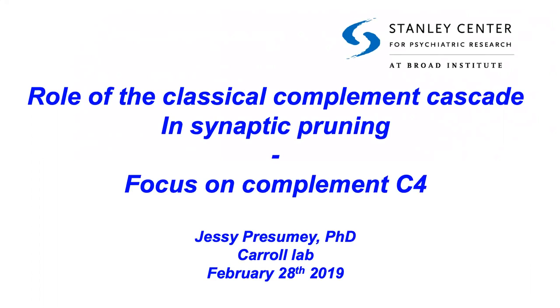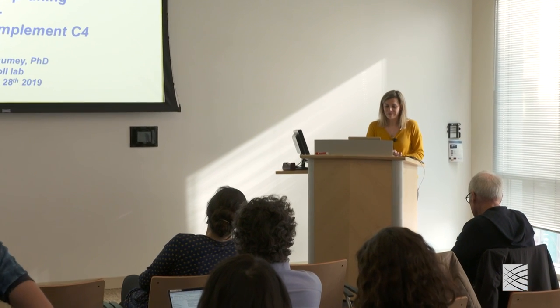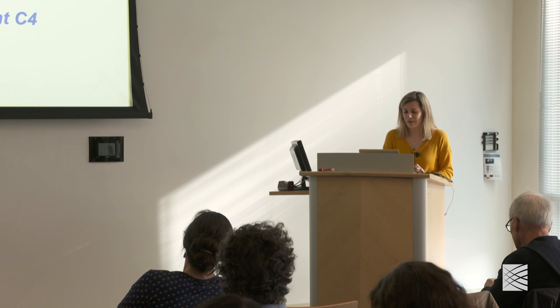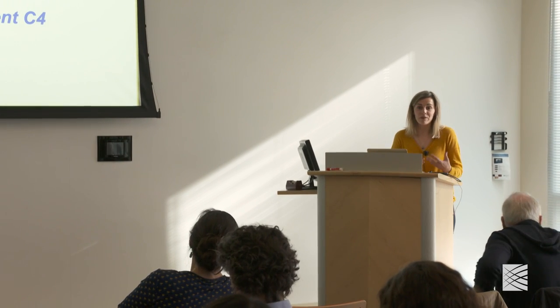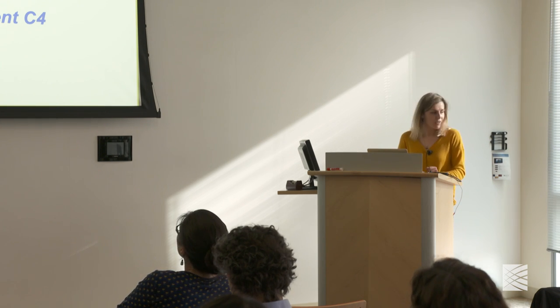Hi, I'm Jesse. I'm really happy to be here to talk about the role of the classical complement cascade in synaptic pruning. My background is in immunology and when I started my postdoc with Mike almost seven years ago, we started this collaboration with Beth Stevens and Steve McCarroll to really go into this new field of neuroimmunology.